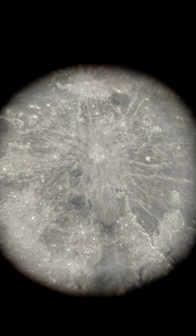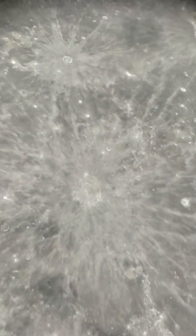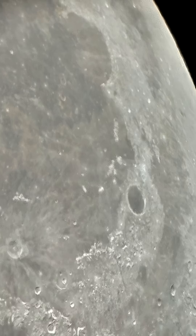That's Copernicus, another huge crater on the moon. And this is Plato crater, which is also called the great black lake.